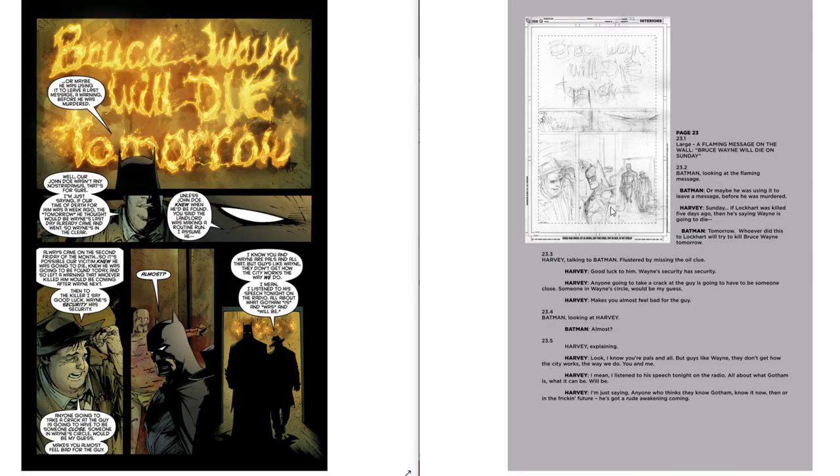Moving into page 23, Snyder gets back to calling at least one large panel as they reveal that something was written in the flammable linseed oil on the wall — a large flaming message saying that Bruce Wayne will die on Sunday. It makes sense for this big reveal to have the larger panel space. He could have gone more specific about angle, but he's letting Capullo do a lot of the work. Think about how the shape, size, angle, and gestures of the panel contribute to the sense of time and how time flows throughout the scene. With this big, large panel, we're going to hang on this moment — it's a big moment in the story, because there's a prophecy about Bruce Wayne reading about the potential of his own death.